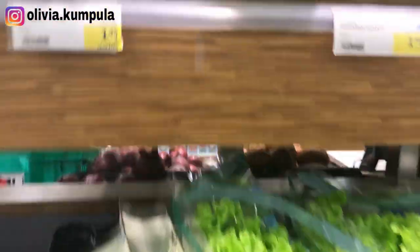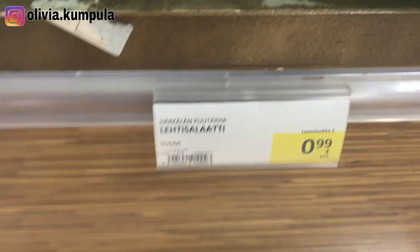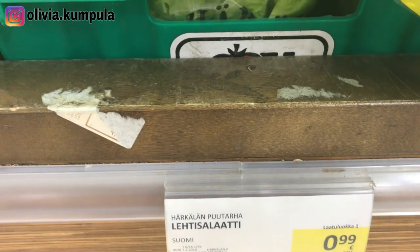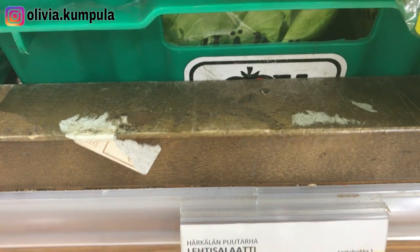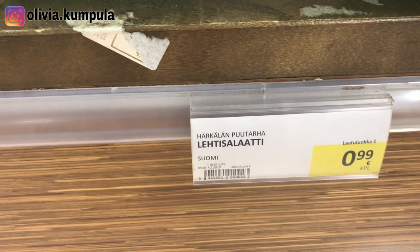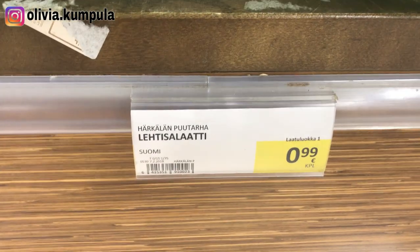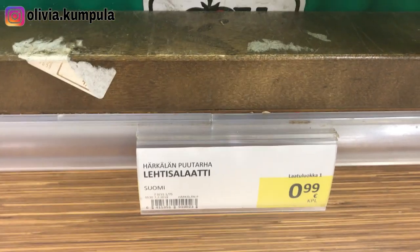Salad basically costs this much, depending on the type you're buying. That's the green leafy kind. There's more here — lettuce salad. I think this is the cheapest you can find, just a little under 1 euro. It depends on the store as well, but even if you find it at a cheaper store, it's going to be around 95 cents. The difference is not that much.